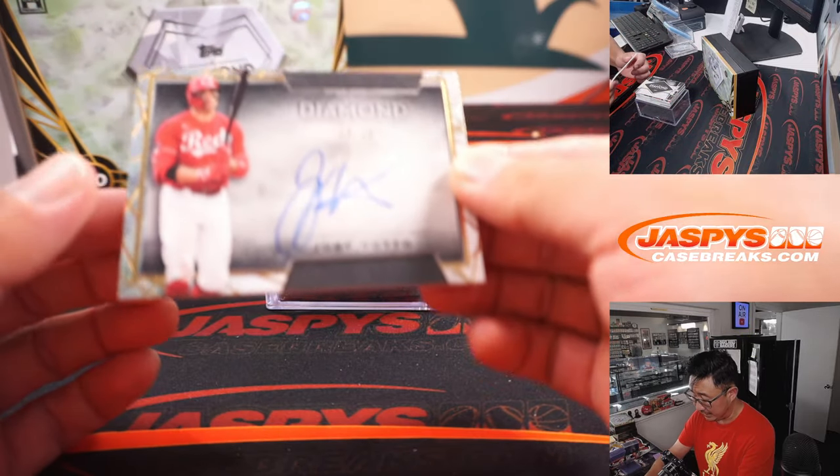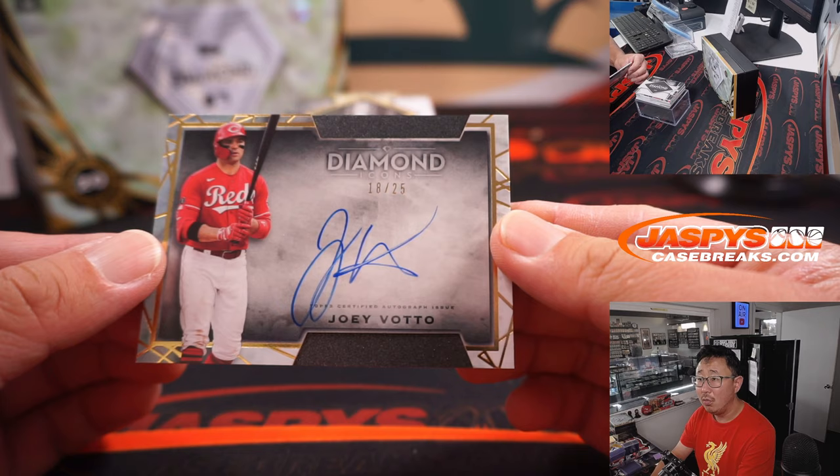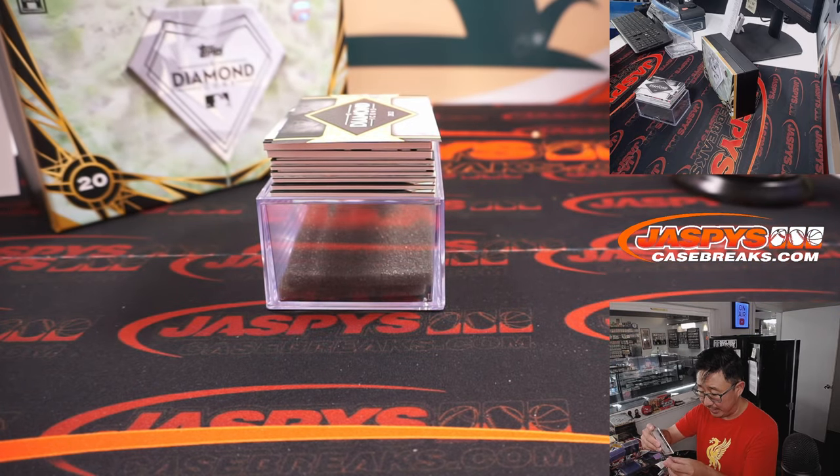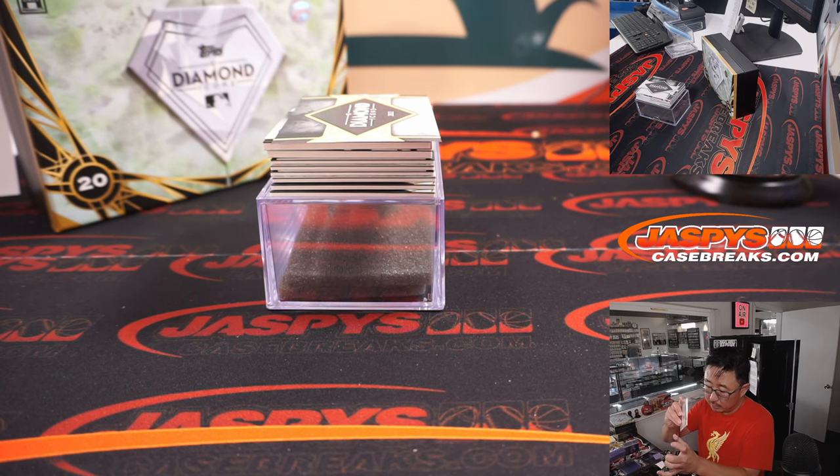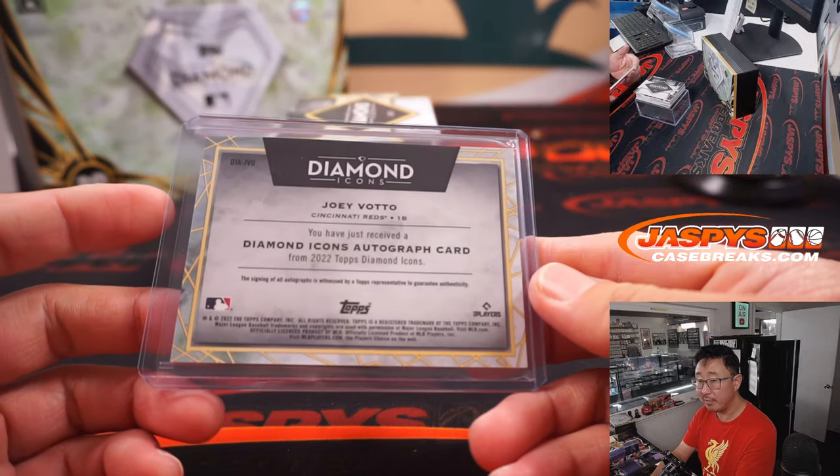Next up is a Joey Votto. 18 out of 25 for the Redlegs. Dennis picking up the Reds straight up. That's a more comfortable top loader for Joey Votto.